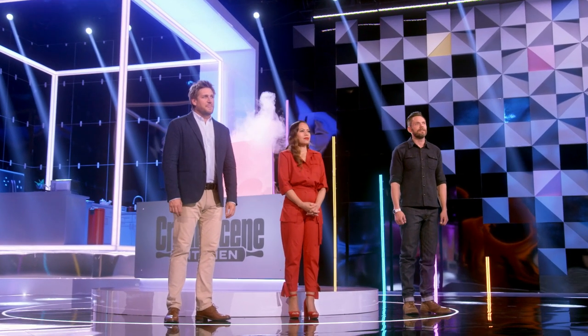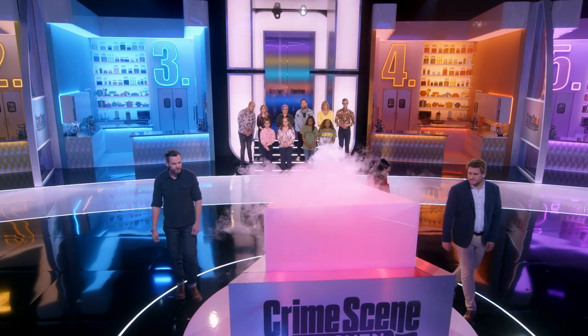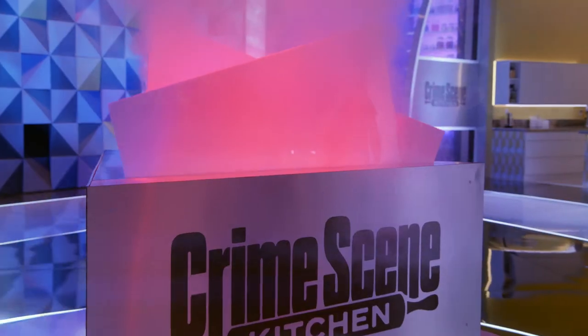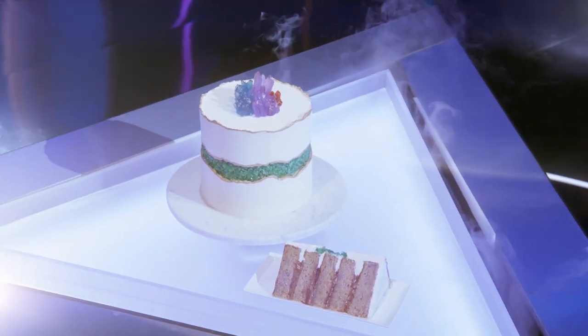Confectionator 3000, reveal the mystery dessert. It's a banana fault line cake with caramel filling, decorated with green crystals in the center, and red, purple, and blue crystals on top.